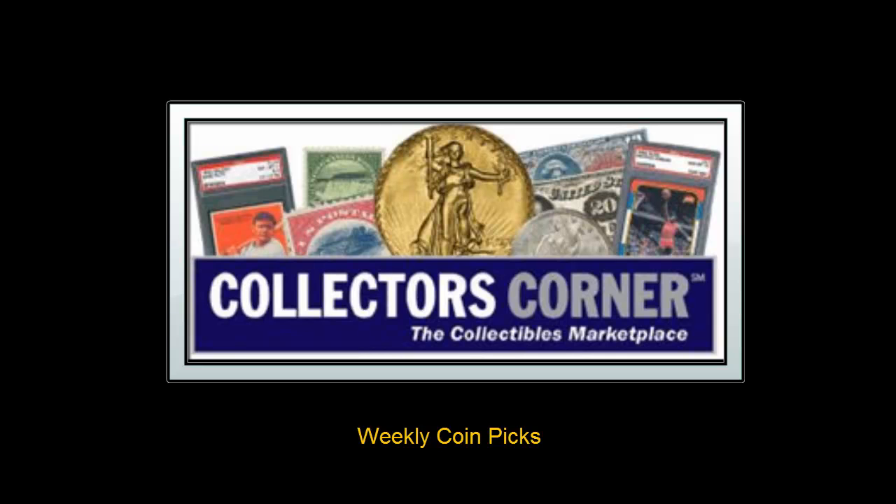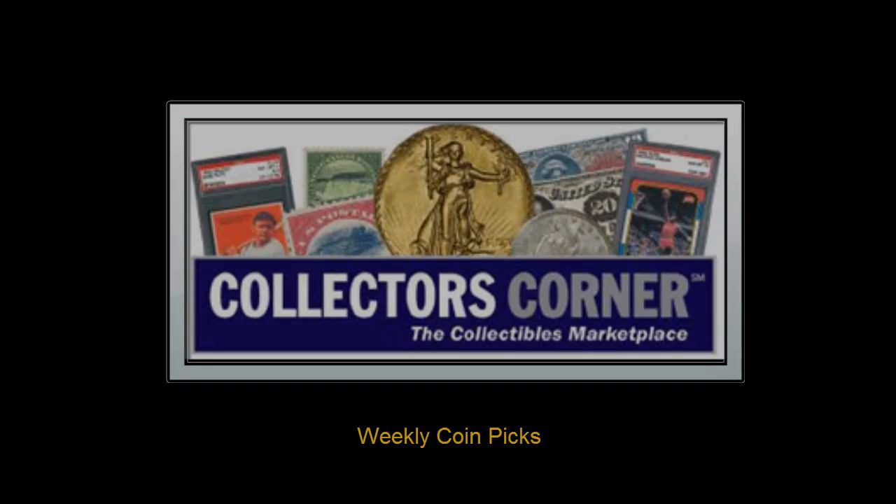Collectors Corner Coin Picks for the week of September 12, 2011. This week there are over 46,000 coins for sale.